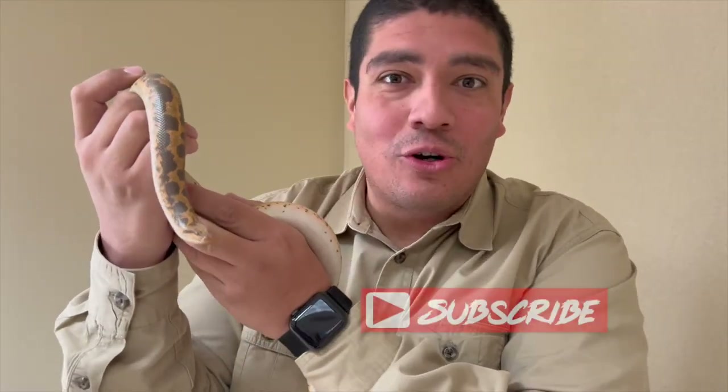Hey guys, welcome to The Wild Side, and this week we're highlighting an amazing species of snake called the Kenyan Sand Boa. Let's learn all about this burrowing little reptile.